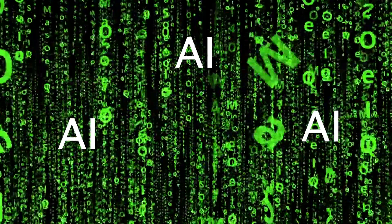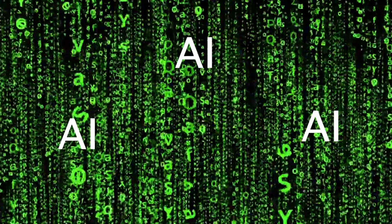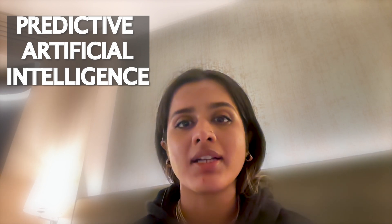AI. It is sure that you would have heard this term in your everyday use. But what is predictive AI? In today's video, we will be exploring the domain of predictive artificial intelligence and how it is transforming our daily surroundings. Let's get started.